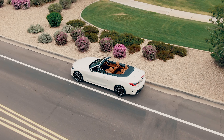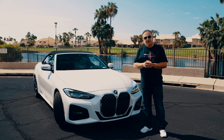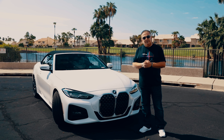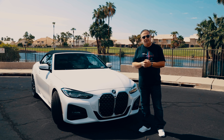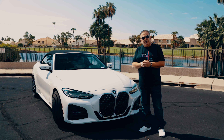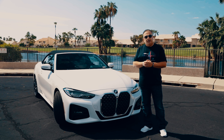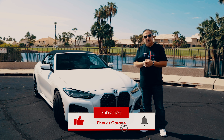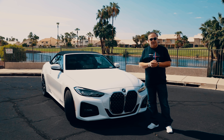This platform is the second generation of the 4 Series in the convertible or coupe version. What we have here is a two-liter four-cylinder engine, which is a twin-power turbo — essentially two small turbos that power this magnificent B46 engine in this BMW.